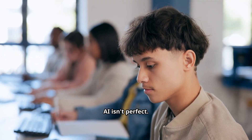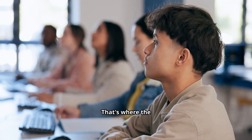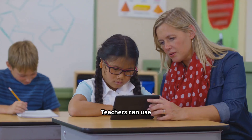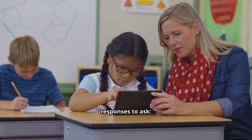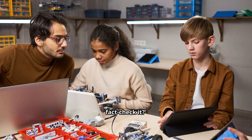AI isn't perfect. Sometimes it's biased, incomplete, or even flat-out wrong. That's where the learning happens. Teachers can use AI-generated responses to ask: What's missing here? Is this accurate? How would you fact-check it?